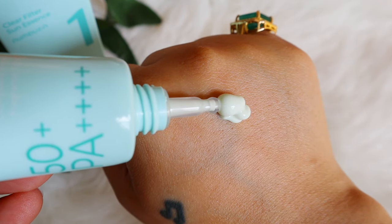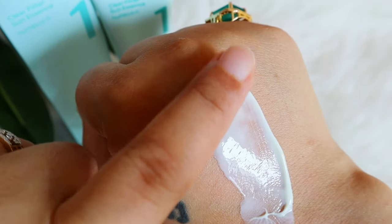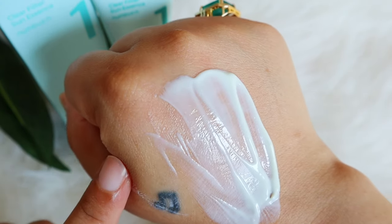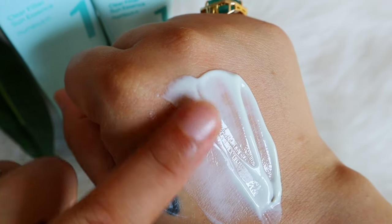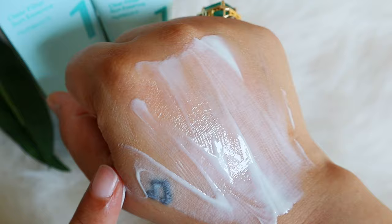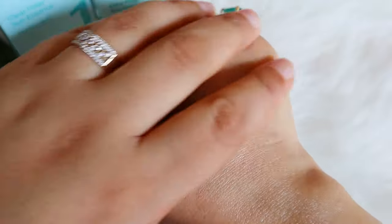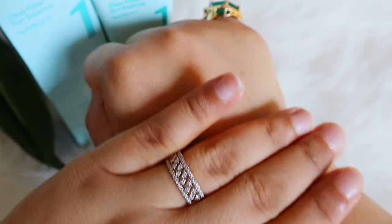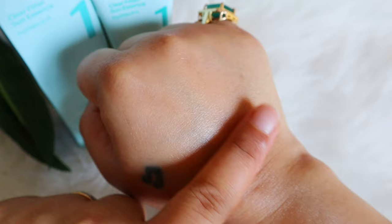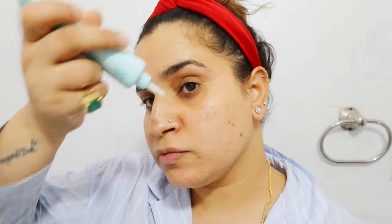The texture of this sunscreen is really really light. They describe it as a serum but I'd call it a gel-cream texture. It comes out very soft from the nozzle, spreads like water, and sinks in steadily. There's no heaviness or stickiness after application. After some time it's gone from your skin, leaving just a little dewy finish. It doesn't irritate the eyes and re-application is easy — it doesn't peel off.